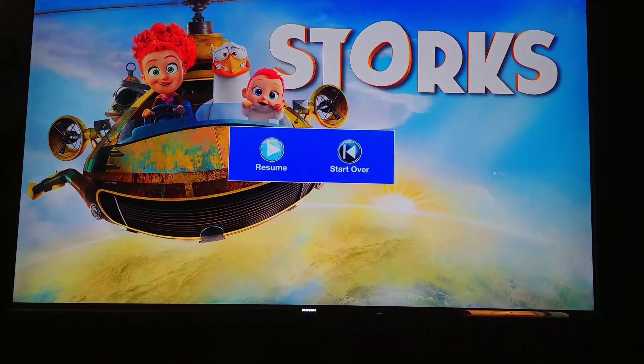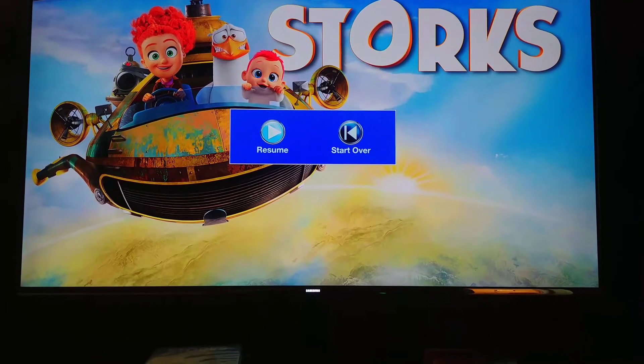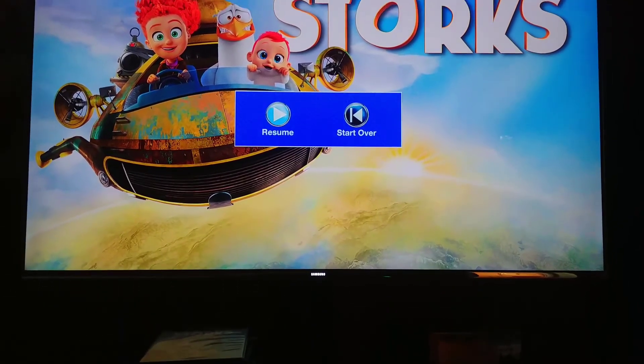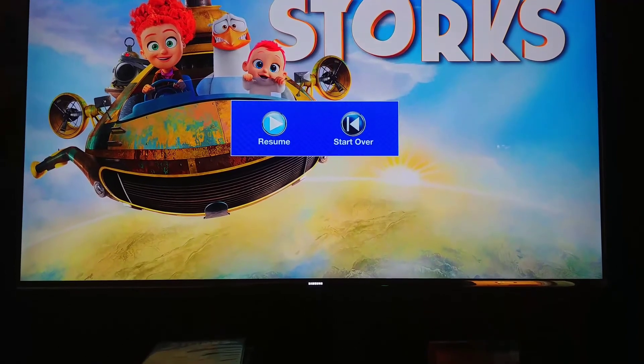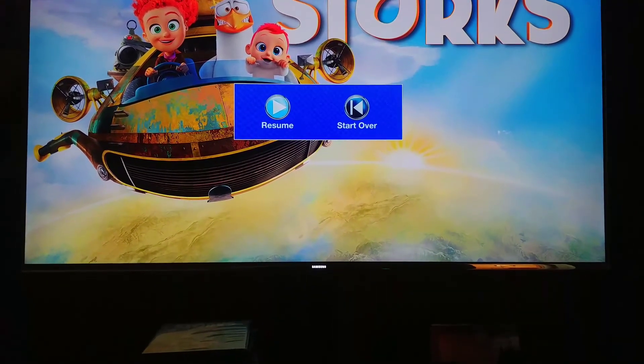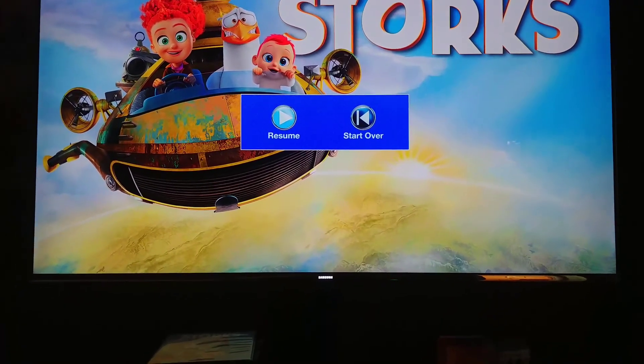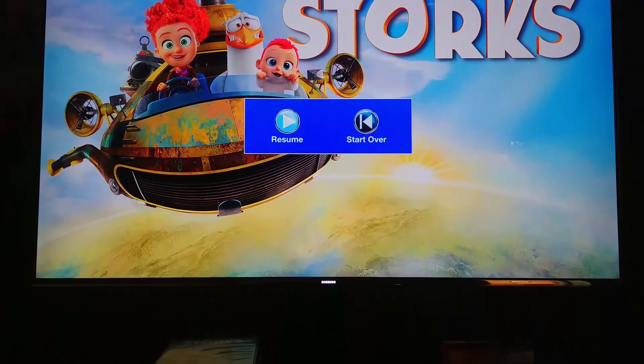This has been MetalCrip89 with another 4K Ultra HD review for Storks from Warner Brothers Pictures Animation, directed by Nick Stoller, the director of Forgetting Sarah Marshall. Please like, comment, and subscribe.